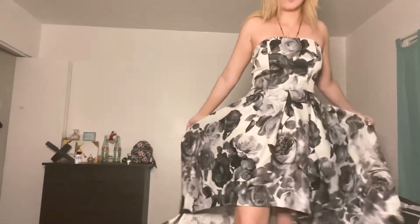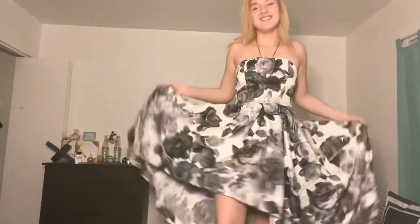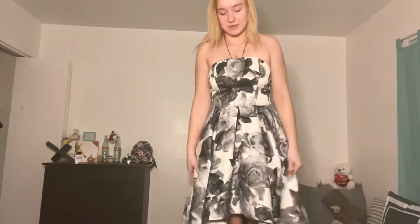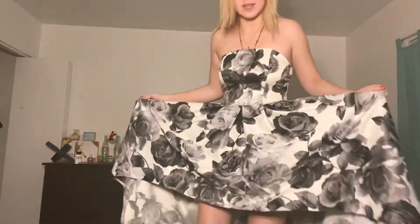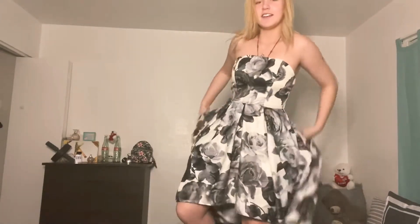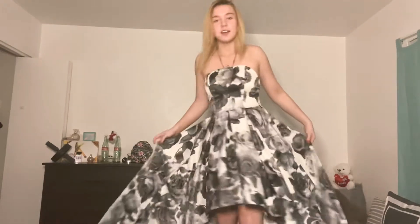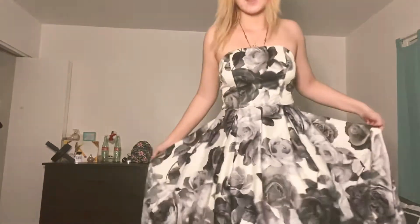Here is another formal dress. I actually like this one — it's kind of where it's short in the front and then longer in the back. See, it's longer in the back and shorter in the front. So that is this dress.